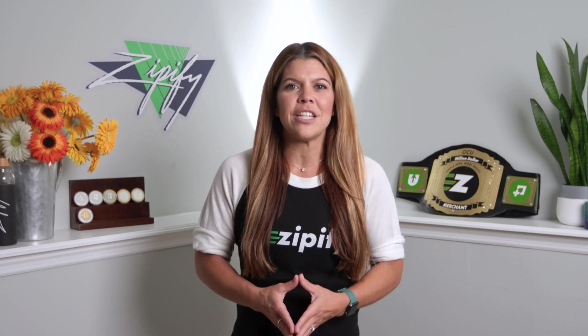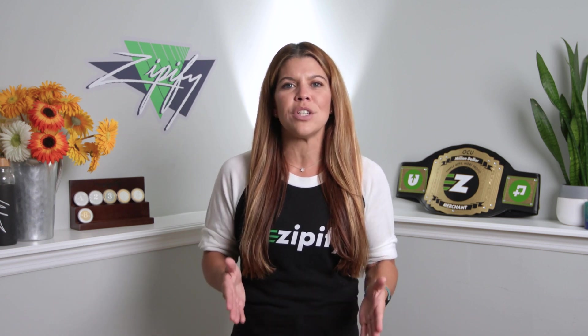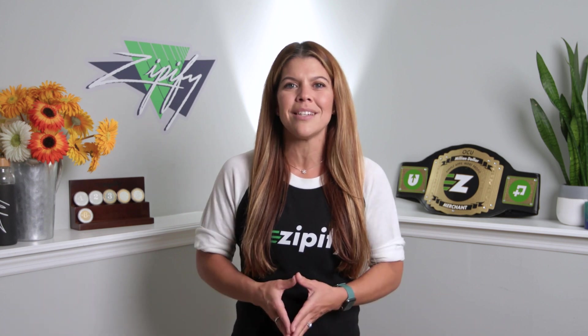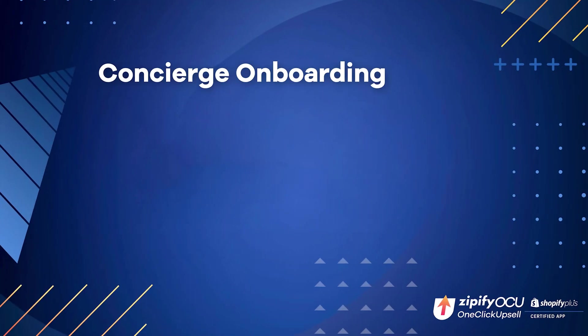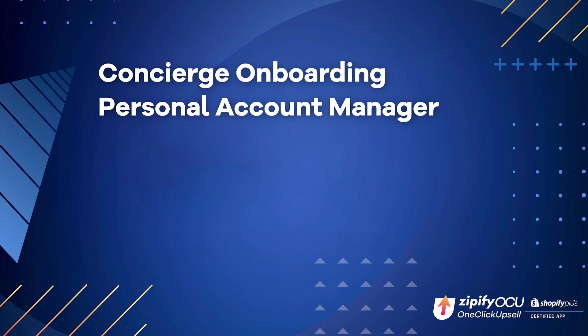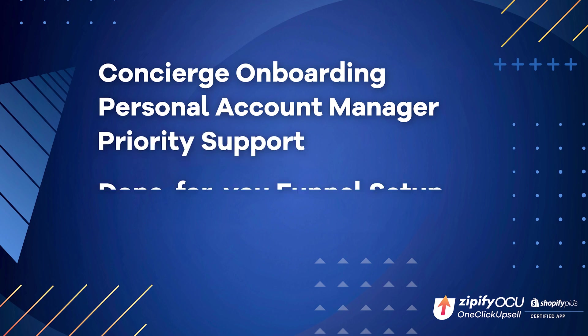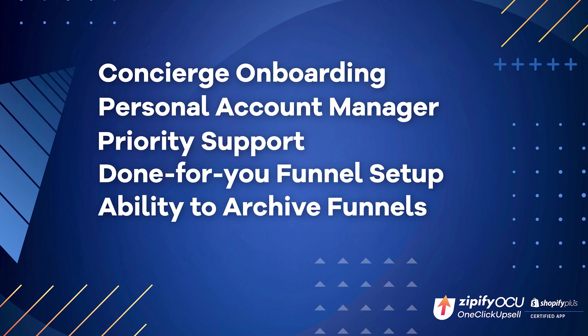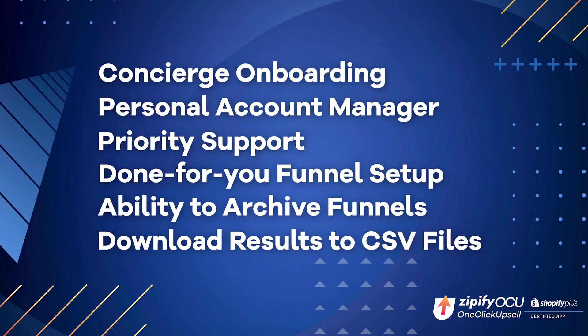This new advanced split testing feature is available for OCU Plus users, in addition to the exclusive perks you get for joining OCU+, like concierge onboarding, your very own account manager, priority support, done-for-you funnel setup, and the ability to archive funnels and download split test results to CSV files, and more.